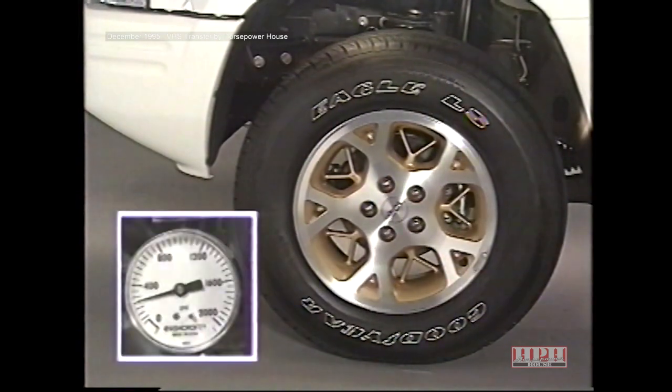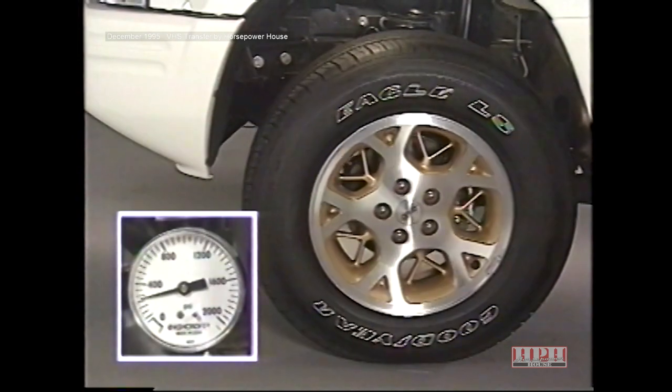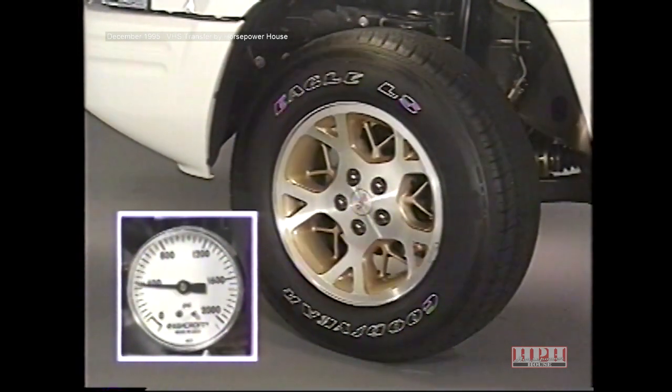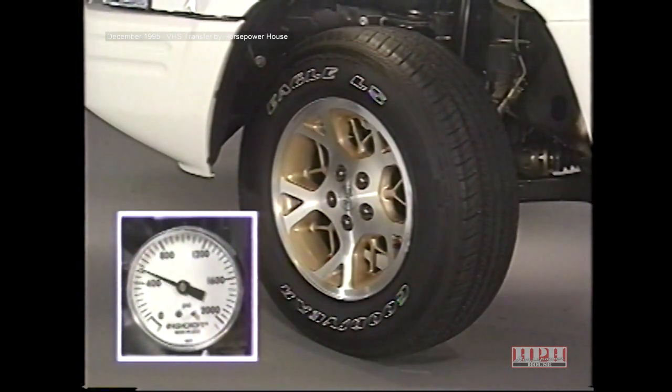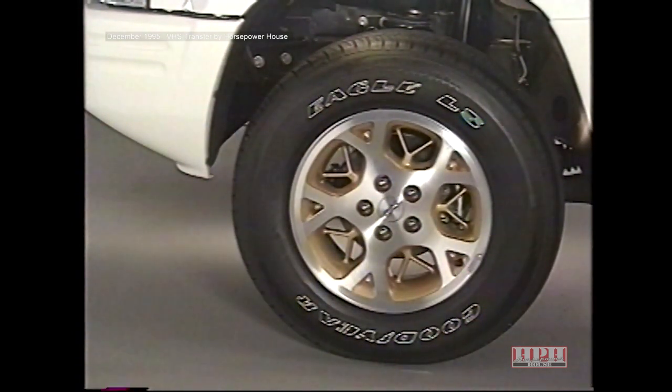The final step asks you to observe the highest pressure developed at the steering stops. If the relief pressure was within specifications when obtained with the flow control valve, but low at the stops, internal leakage in the steering gear is probably the cause.